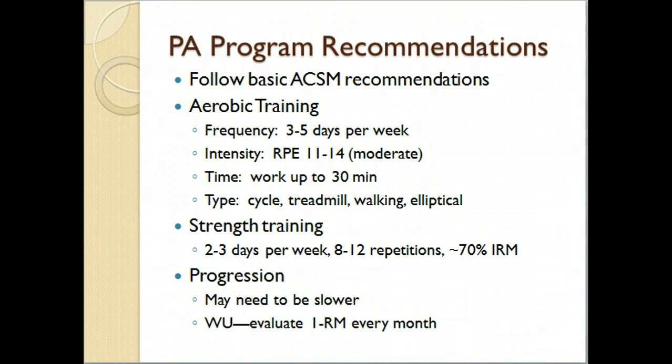The ACSM programs many of the same things for healthy adults that we can follow for persons with cancer. For aerobic training, your FITT principles — frequency, intensity, time, and type — apply. Strength training is definitely appropriate; we did not have any issues with the ladies in our breast cancer program. We used 70% of 1RM, which should work out to about 8 to 12 repetitions.